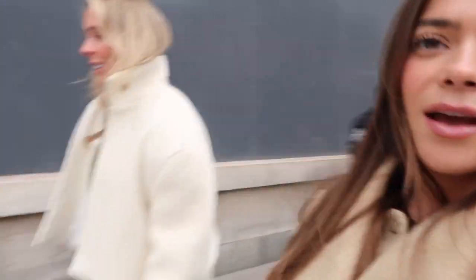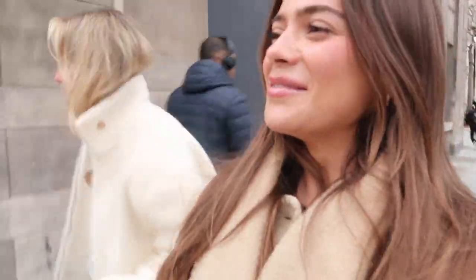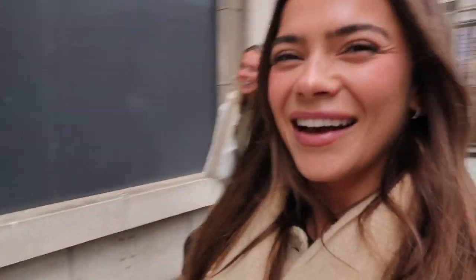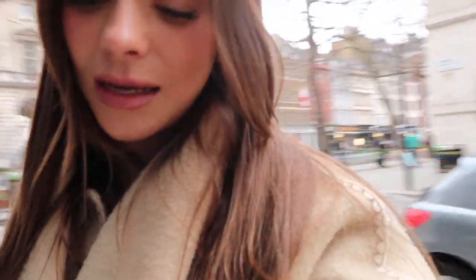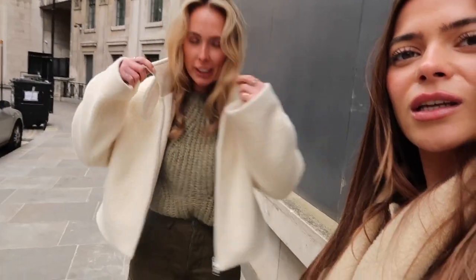I haven't vlogged for a while and now I'm here with my little G. We've just had lunch and are now going to shoot our looks and film some TikToks and reels and all sorts of content. I'm loving your outfit today. This is about as colourful as I get.